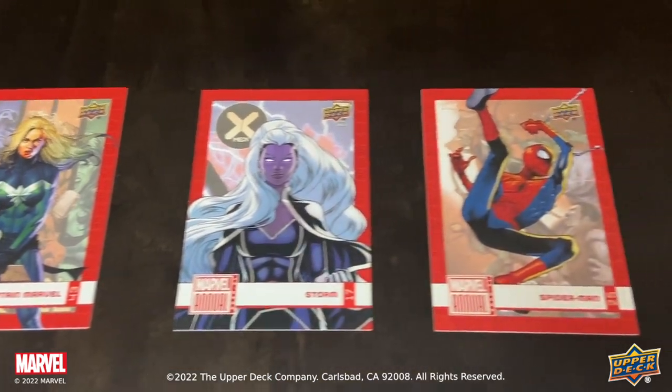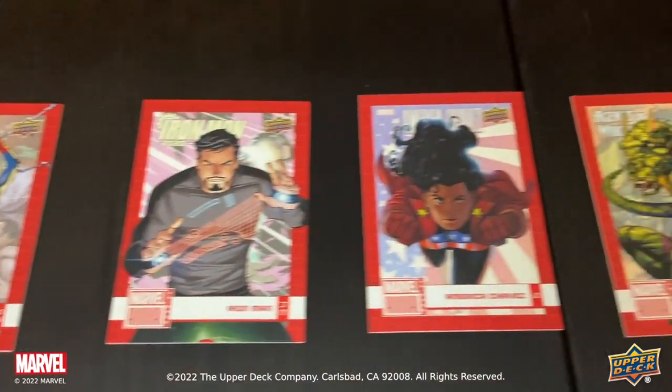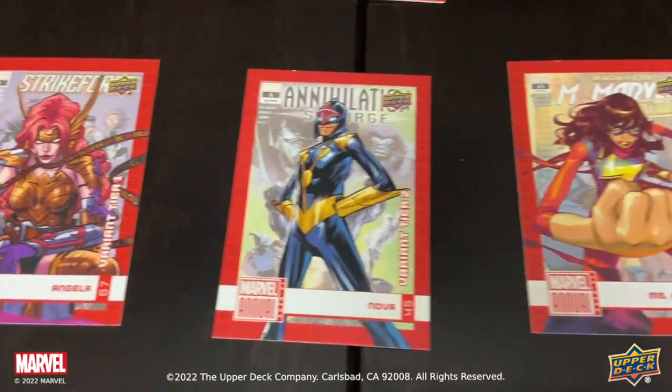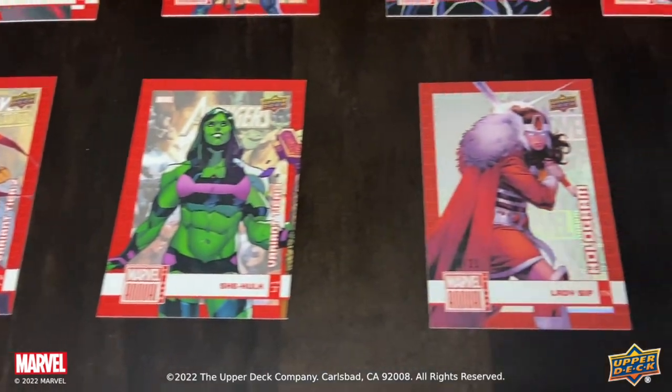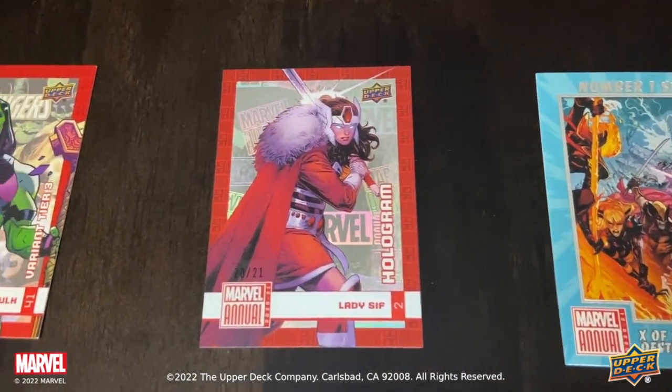There's a 100 card base set, a variant cover parallel with four different tiers of rarity, a brand new pattern foil parallel numbered to 49, and a hologram parallel numbered to 21.